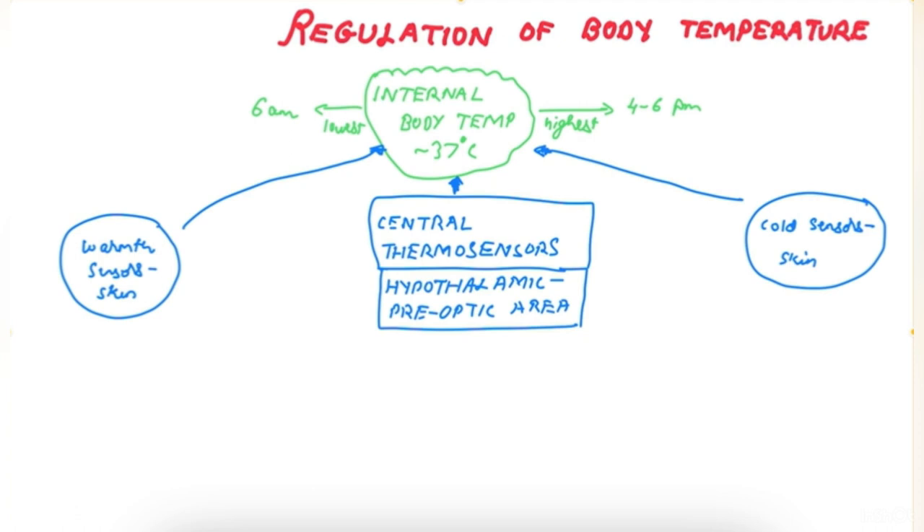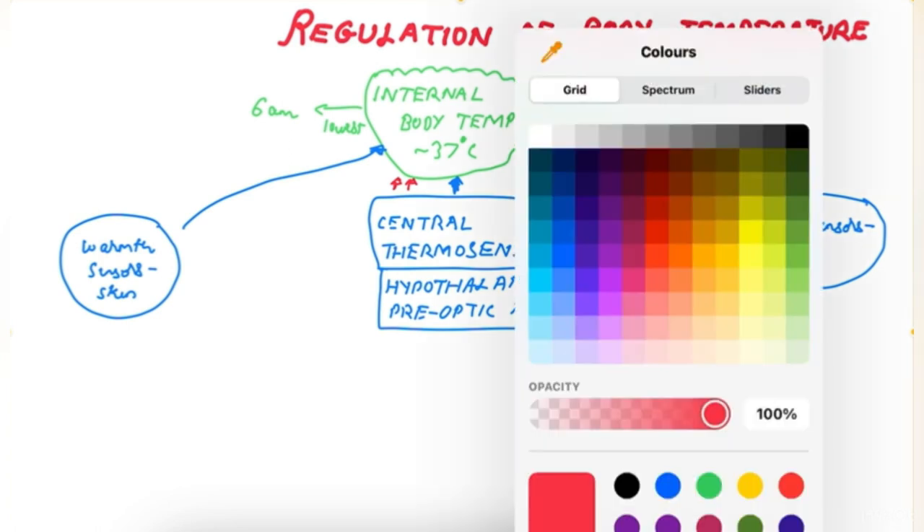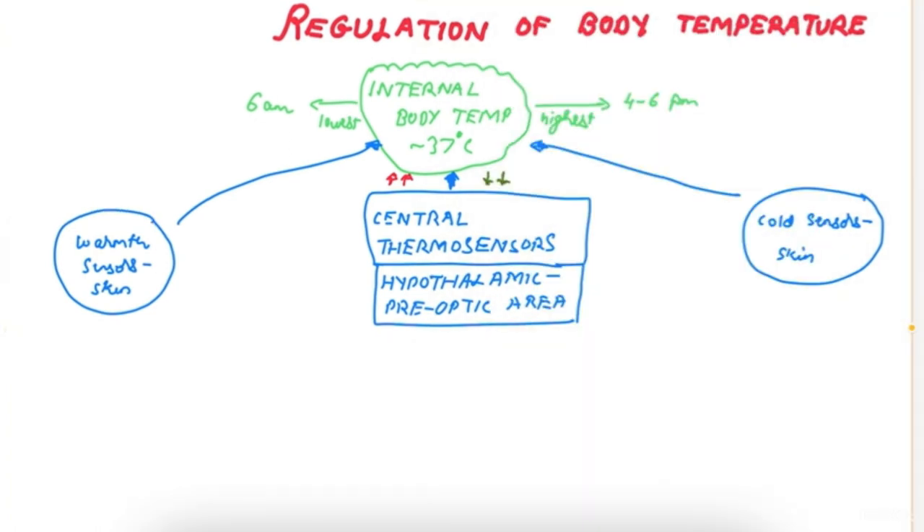What we are concerned about is what happens when the body temperature increases or decreases. When the body temperature increases, there is activation of mechanisms for the loss of heat.